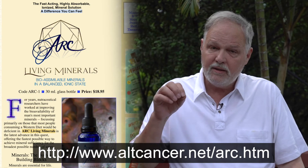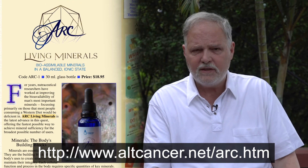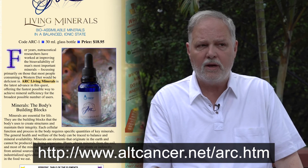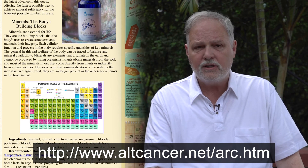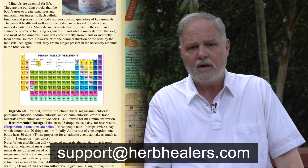We're going to provide the link below so you can read the extensive amount of information I've written about this product on the website. Take a look at it, and if you have any questions just write to us at support@HerbHealers.com.